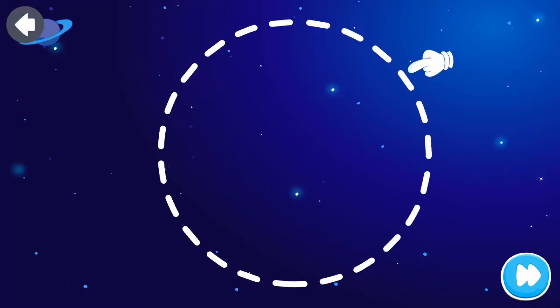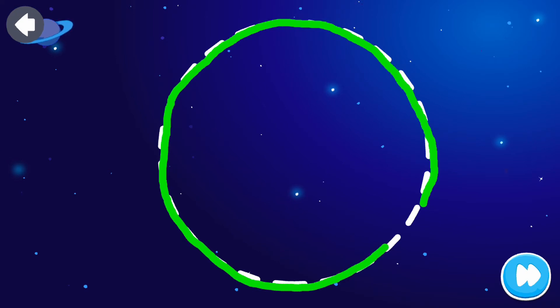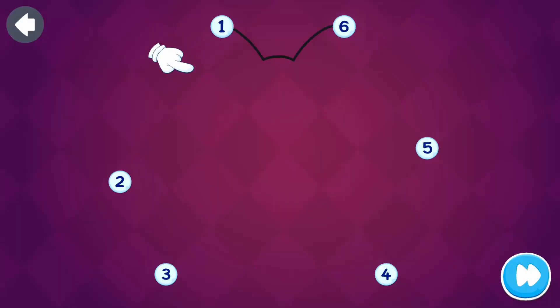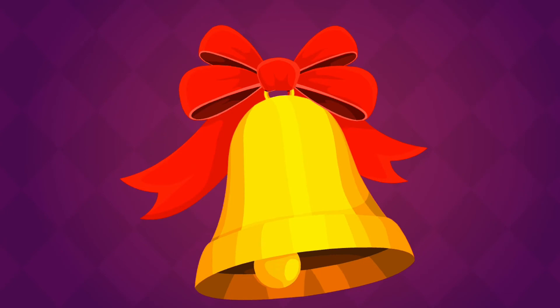Trace the dotted line. Amazing! Join the dots. One, two, three, four, five, six. Fantastic!